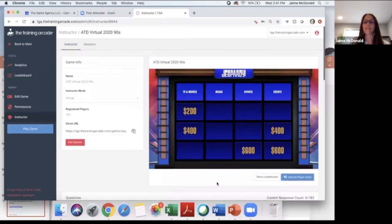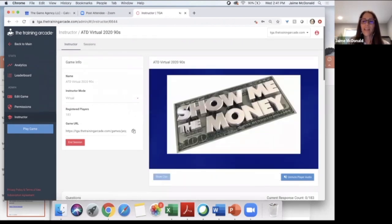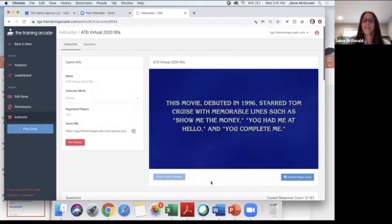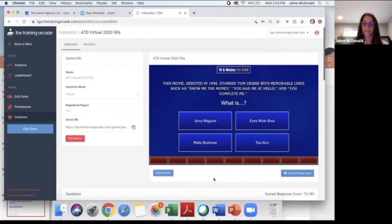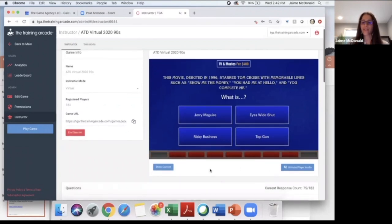Kim, I think you want to know what's going on in TV and movies for 400. Here's your visual clue: this movie debuted in 1996, starred Tom Cruise with memorable lines such as 'show me the money,' 'you had me at hello,' and 'you complete me.' Was it Jerry Maguire, Eyes Wide Shut, Risky Business, or Top Gun? I love Renée Zellweger in this. The correct answer was, of course, Jerry Maguire — nominated for five Academy Awards including Best Picture, Best Actor, and Best Supporting Actor.